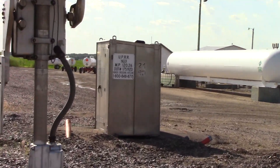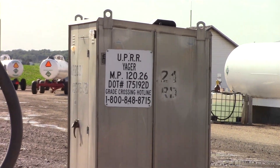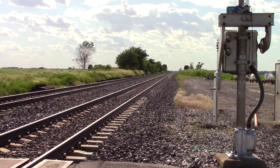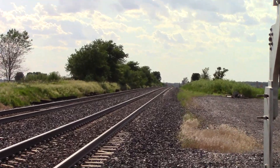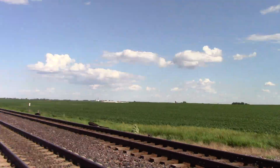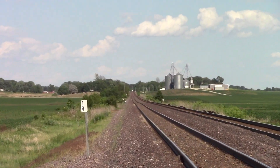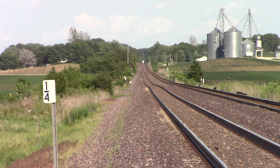Here's the Relay bungalow in the northwest quadrant. See the dot number on there? 175192D. Track facing west goes into Morrison and towards Fulton and Clinton, Iowa. Track facing east goes towards Dixon, Rochelle, Geneva, and Chicago.